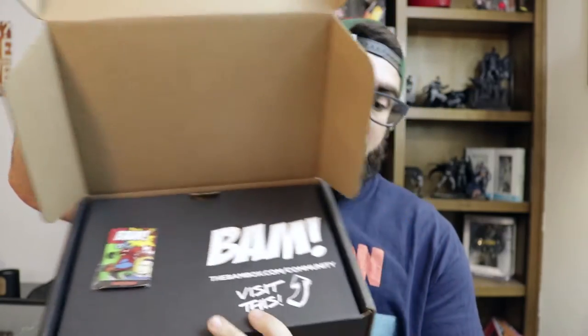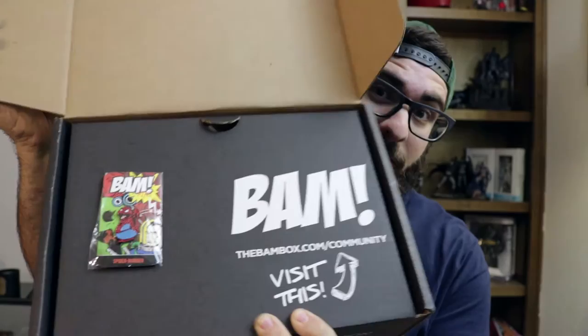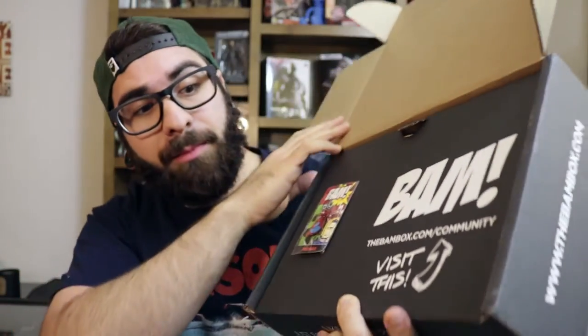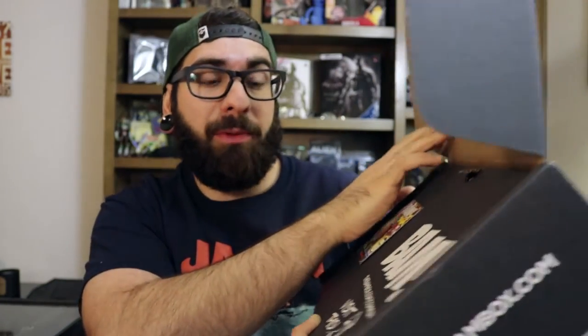Alright, here's the BAM box. On top here you can see that the packaging actually changed. With the BAM box there's a new community going on, and if you haven't been on the community yet, it's pretty fun — a lot of people are just chatting about the things that they love.